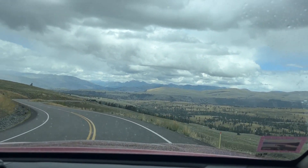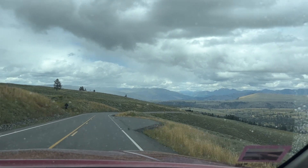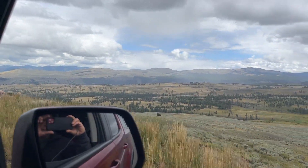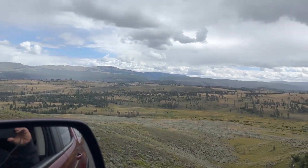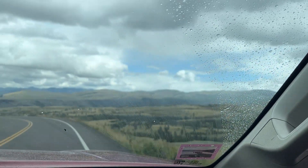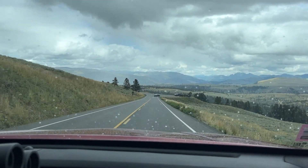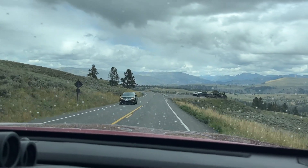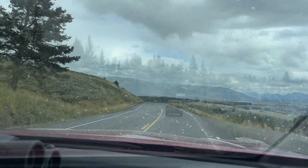We're actually in the Tower Falls area, just shy of Roosevelt Village — pretty cool scenery. I know you can see it going through the raindrops. Roosevelt Village is very famous, with buildings from the 1920s. There are quite a few old buildings there, some of the old lodges in Yellowstone, so we'll check those out on our way through.